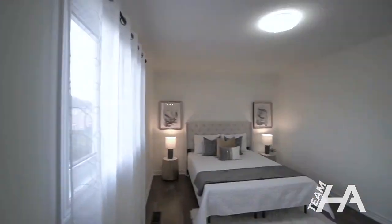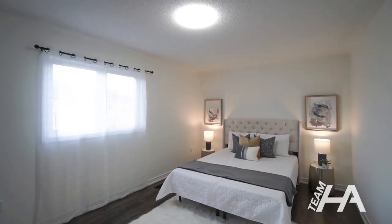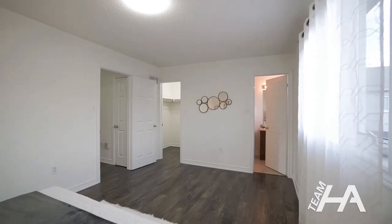Up on the second floor you'll find three bedrooms, with the primary room featuring a four-piece en-suite and a spacious walk-in closet. You even get another walk-in closet in the secondary bedroom.